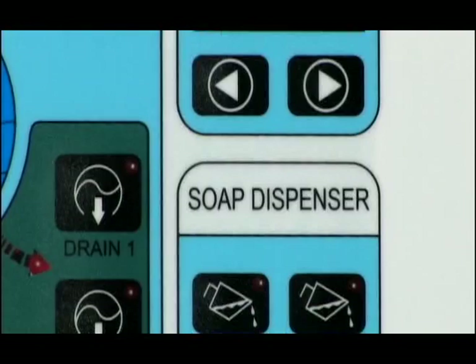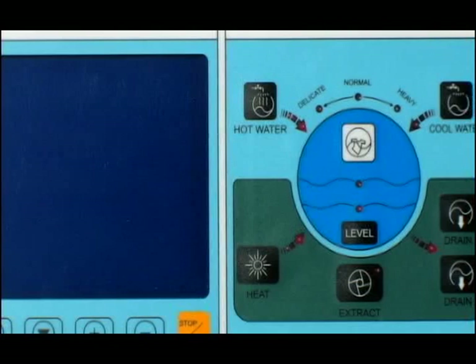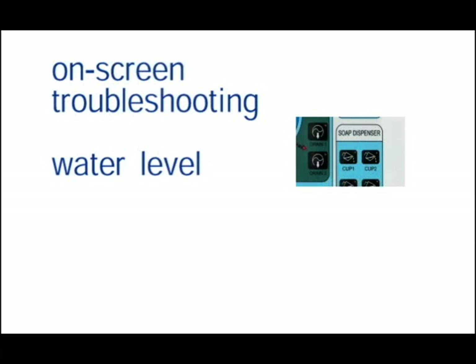The control panel makes operation easy and uses a visual interface. The touch-type programmable user interface is automatic, safe, stable, and shock resistant. The control system has a large screen display with on-screen troubleshooting. It also displays the water level, temperature, and machine interaction.